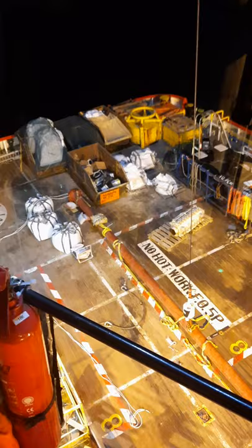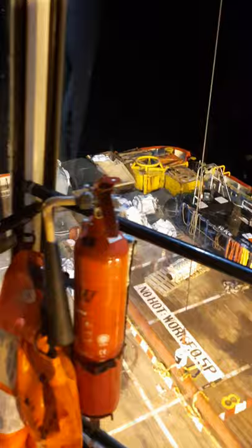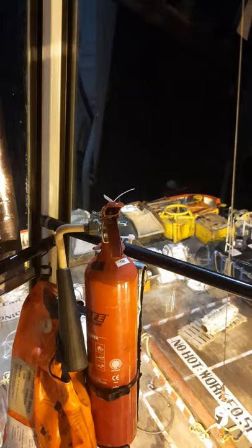Let me orient you with my crane — the small baby that I handle on board. Actually we have two cranes: we have a big baby, that's a 3,000 metric ton crane, and this one is a 100-ton knuckle boom active heave compensation crane. Let me orient you — this is my cabin.